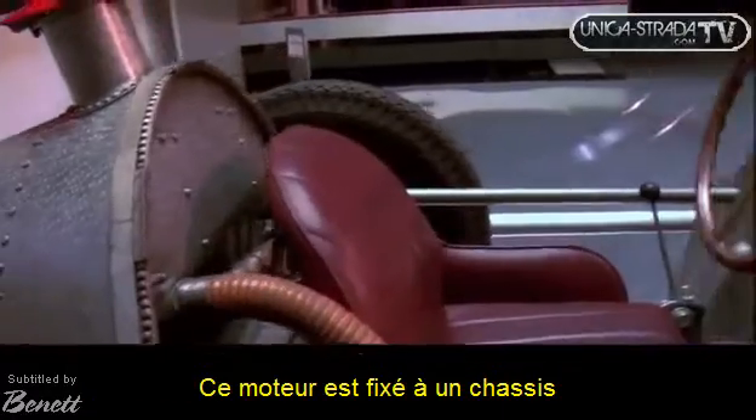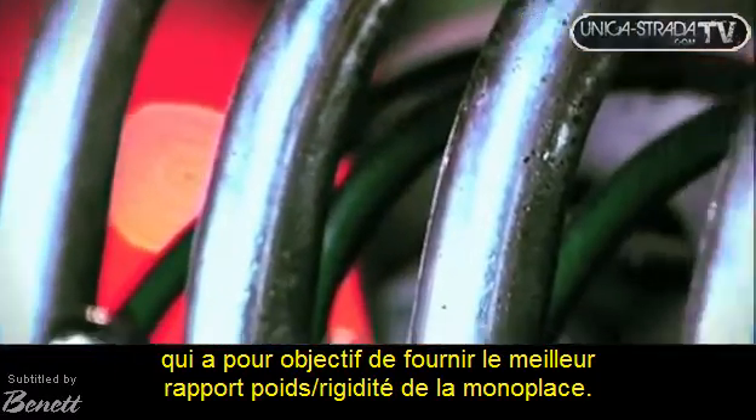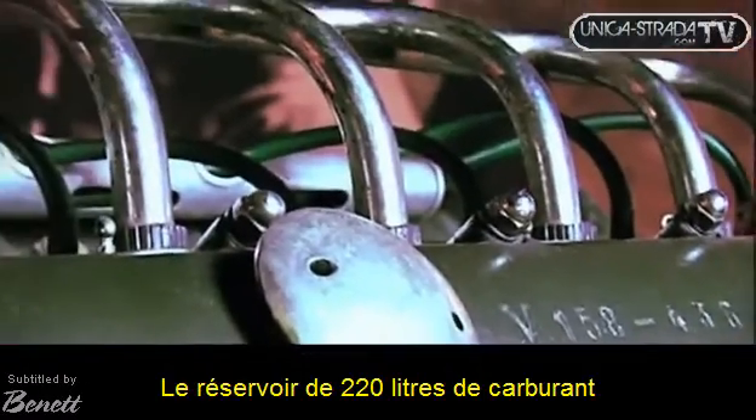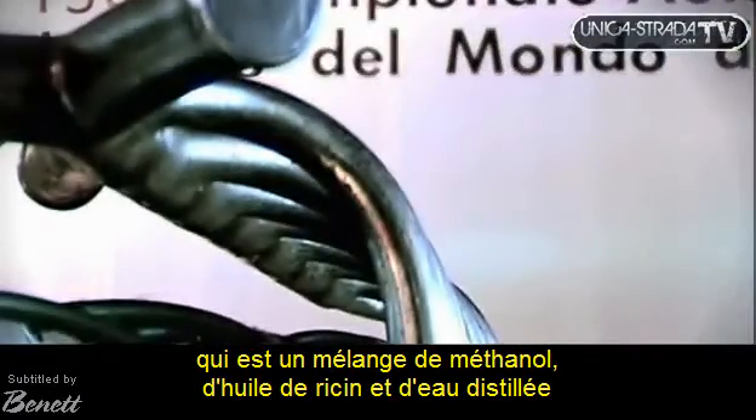This engine is placed in a chassis designed to guarantee maximum lightness and rigidity to the car. The engine consumes 220 litres of fuel, which is a mixture of methanol, castor oil, and distilled water.